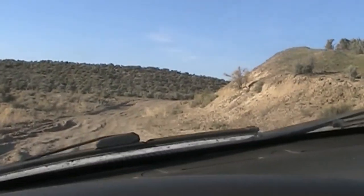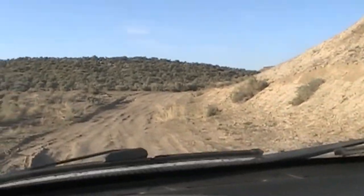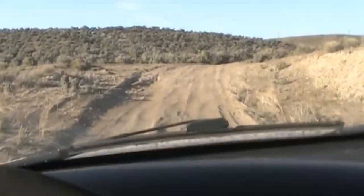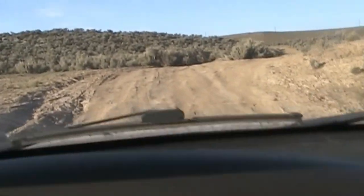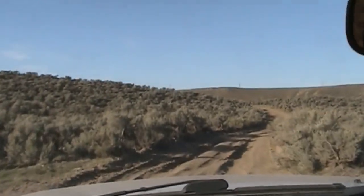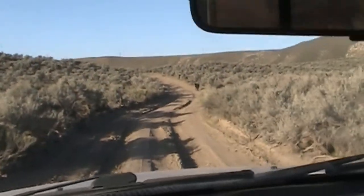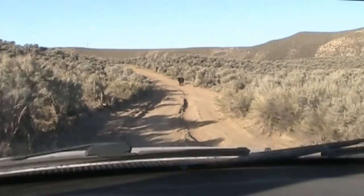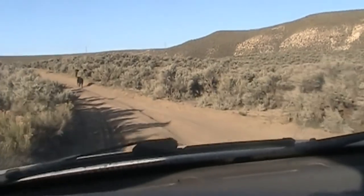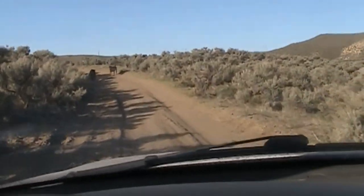I'm actually on the way out from Morrow Reservoir. I just wanted to give you an idea of what the road's like coming in here, and probably why you'd want a pickup truck to do this. Let me get my sunglasses off so I can see the screen better. Oh, there we go — got a couple of friends in the road up here.